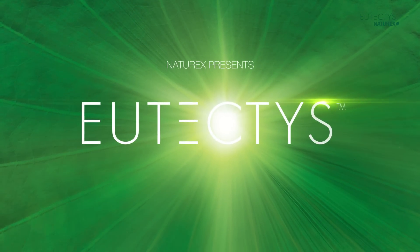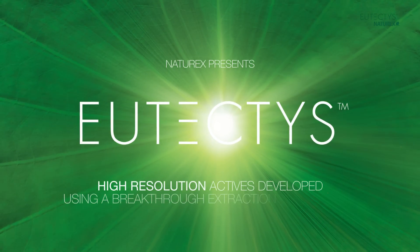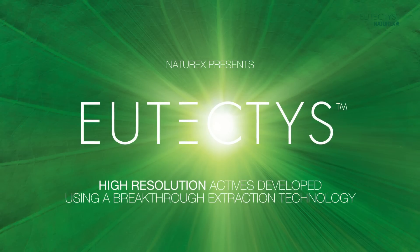Naturex presents Eutectus, high-resolution actives developed using a breakthrough extraction technology.